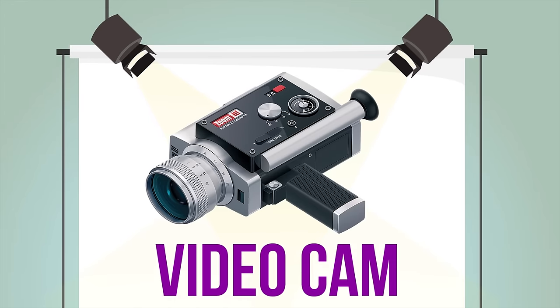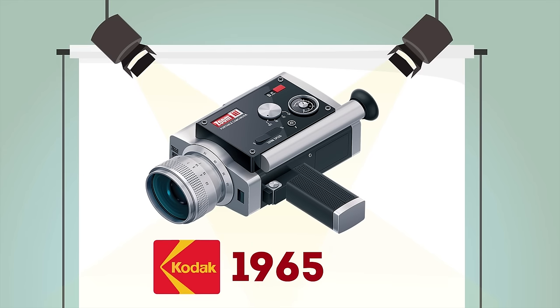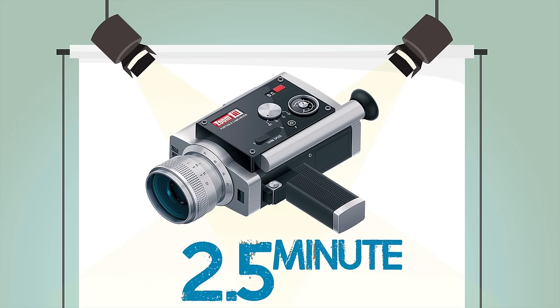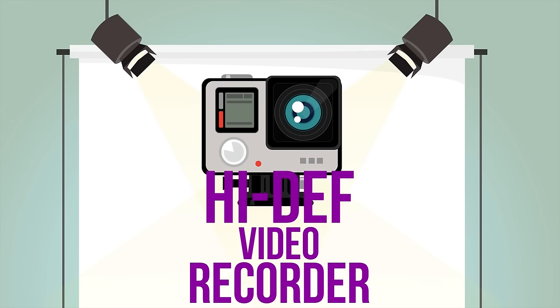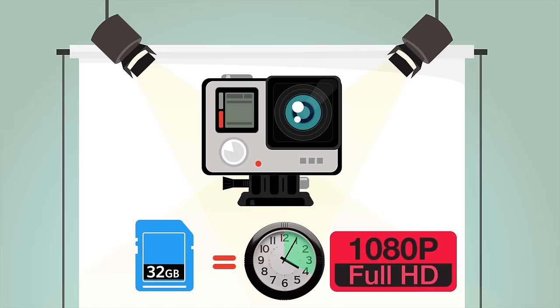Video cam: the Super 8 millimeter film cameras produced by Kodak in 1965 had film cartridges that recorded up to 2.5 minutes at 24 frames per second. High-def video recorder: can record 1080p video for up to 4 hours and 21 minutes at 30 frames per second.